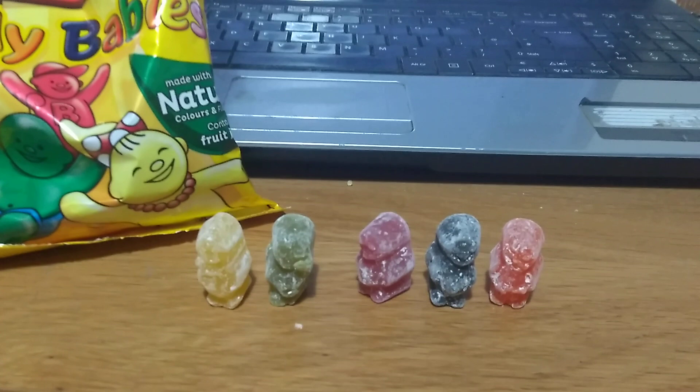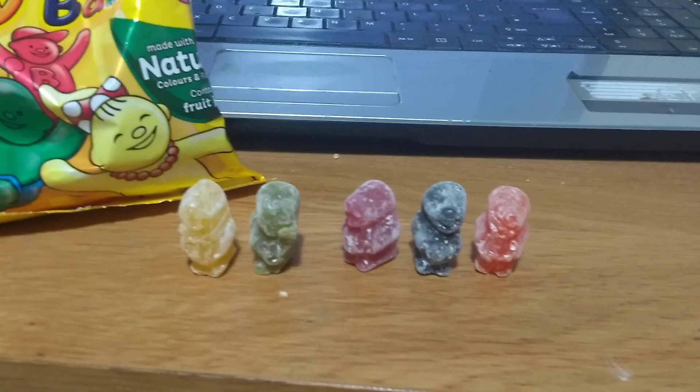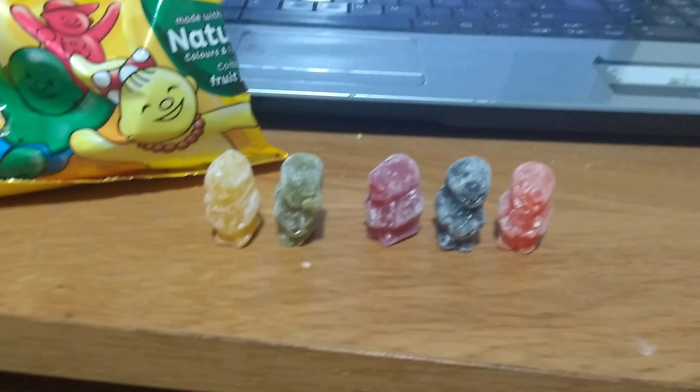Now they've all got individual names. You've got Brilliant, who's the red one; Bubbles, who's the yellow one; Baby Bonnie, who's the pink one; Bufus is the green one; Big Heart is the purple one; and Bumper is the orange one — and they've got kind of flavours that match.